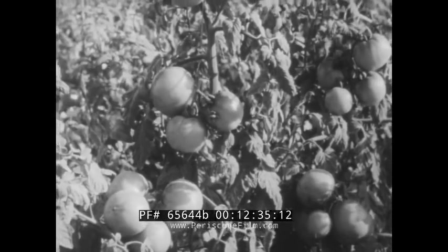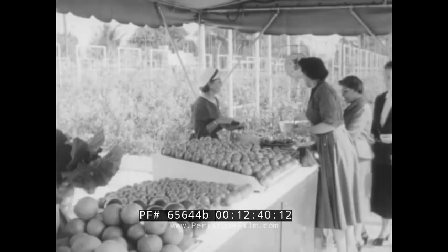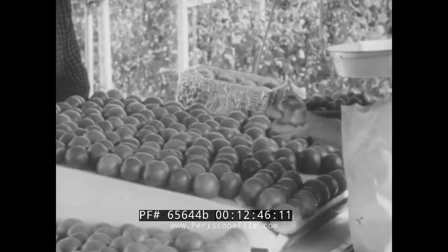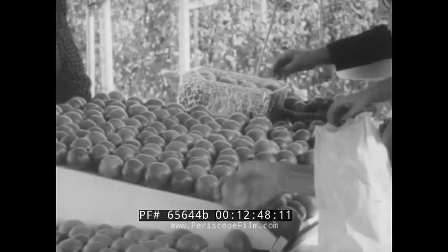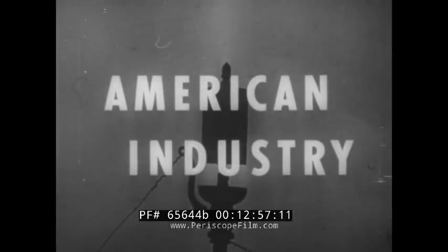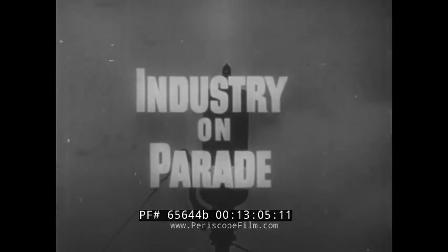Speed of growth under this system is amazing. The tomato seed planted a few days ago will produce its full quota in two and a half months — about six bushels from an area three feet by six. One more dramatic indication of the way science and industry, by giving nature a push in the right direction, lead us along toward a better, more healthful tomorrow. American industry, builder of a better tomorrow, has presented Industry on Parade.